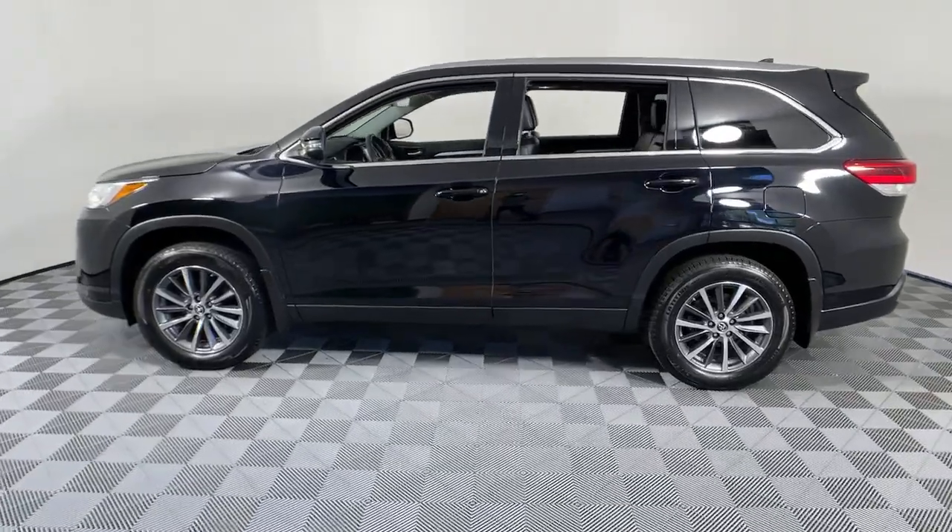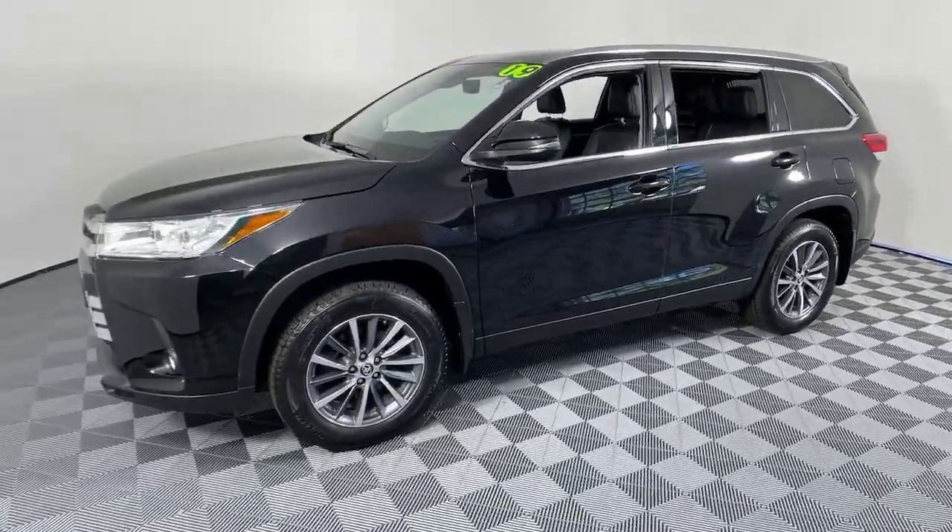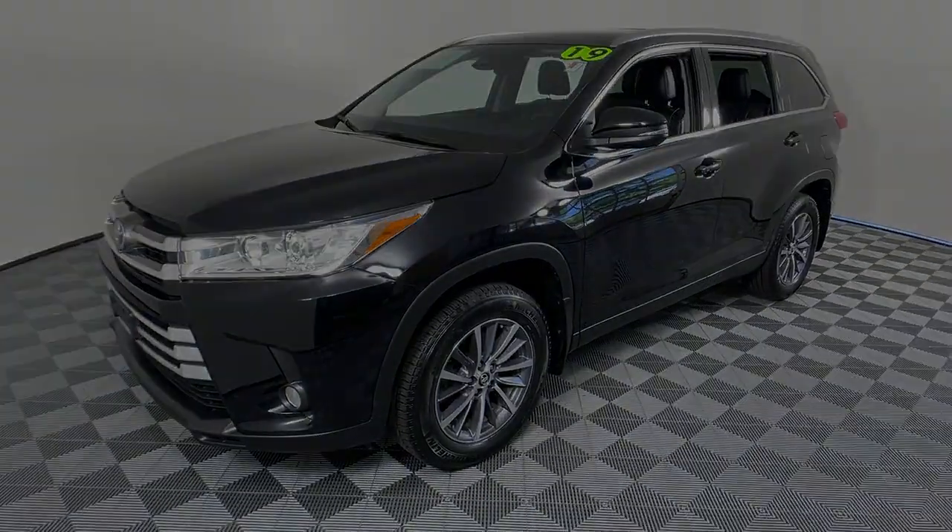You'll love its smooth riding, quiet cabin, excellent durability, responsive performance, and ample cargo space.